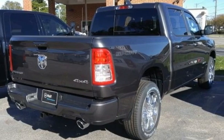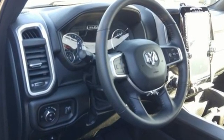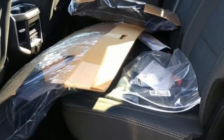V8 engine, four-wheel drive, driver selectable mode, trailer brake controller, integrated navigation system with voice activation, Wi-Fi hotspot, dual zone climate control.